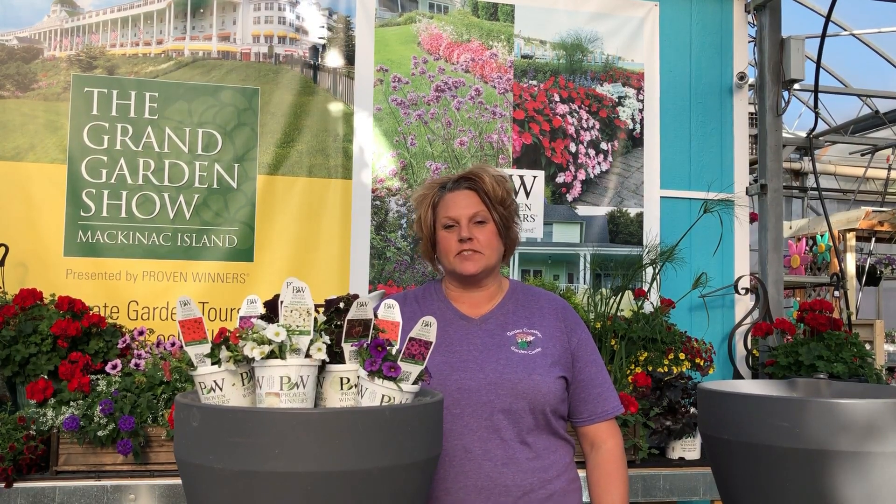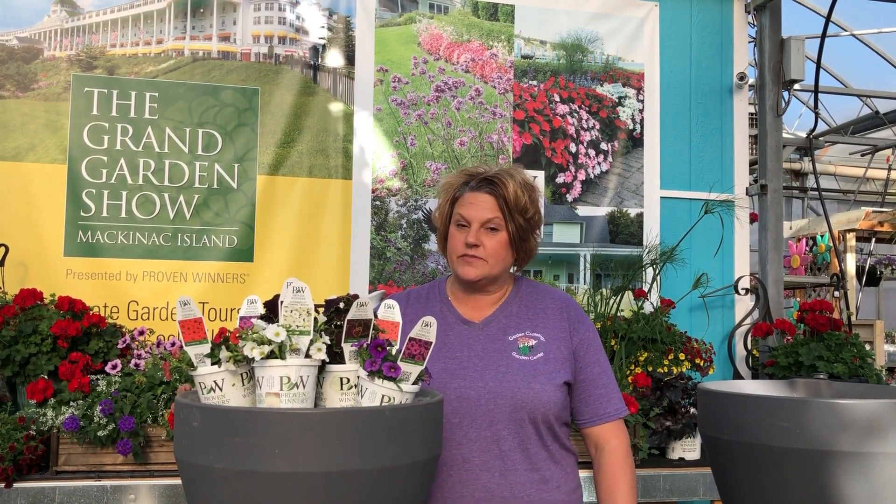Hi, this is Heidi from Garden Crossings and I'm so excited I have the opportunity to sample some plants from Proven Winners. These are new varieties for 2020, so I get to test and trial them through the summer and see how they perform. I'm going to do it both in the landscape and in containers so I can do kind of two different trials.